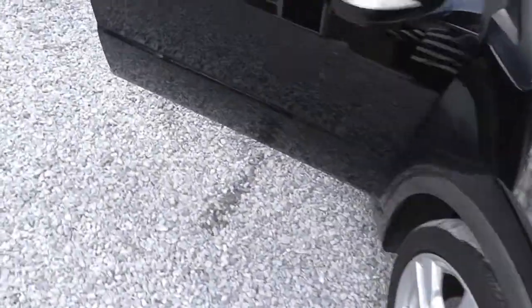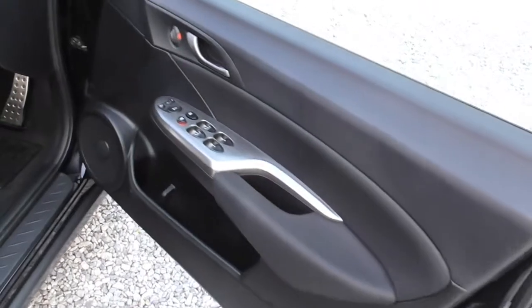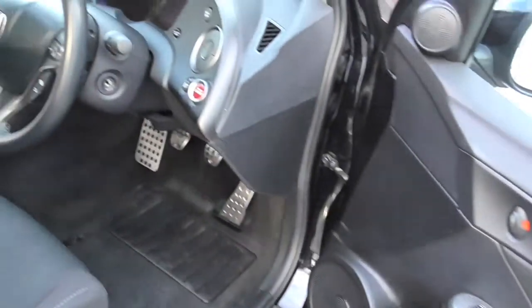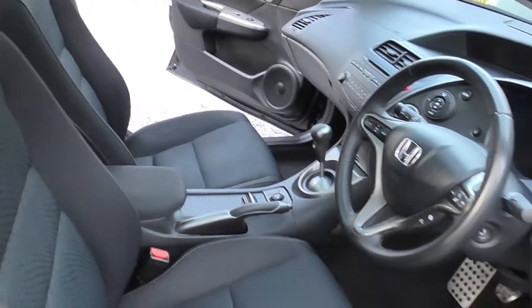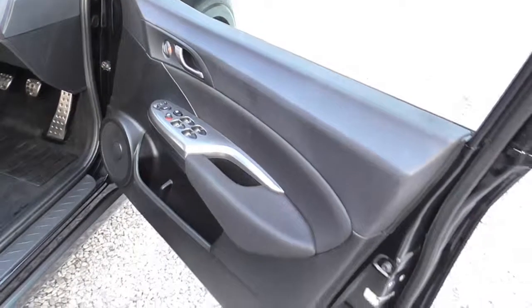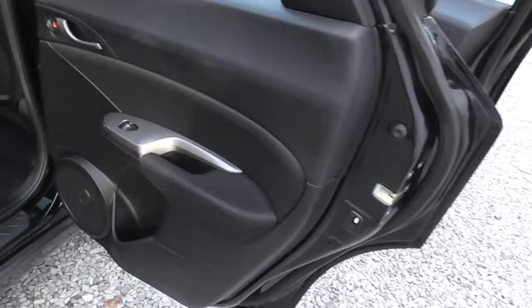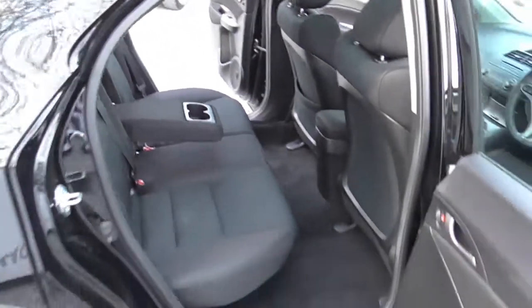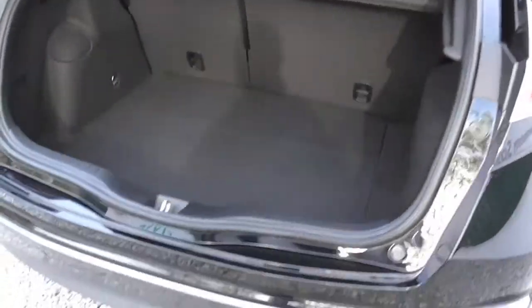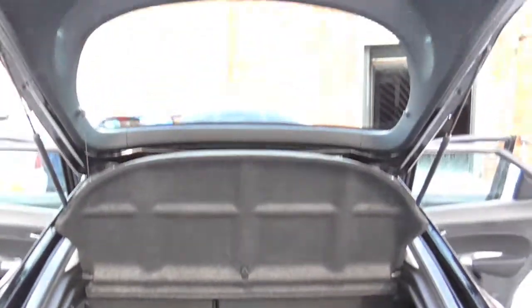I'll take you inside the cabin now. This particular model, being an ES, has got full electric windows all round, folding electric mirrors, heating on both sides, central armrest, CD player, air conditioning, and a panoramic roof. It's absolutely specced brilliantly. There's also a central armrest in the rear, as you can see. It's a quite large boot and the boot floor goes down into the footwell as well.